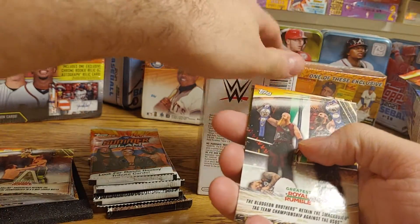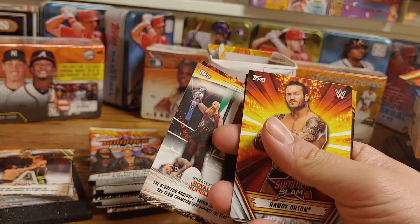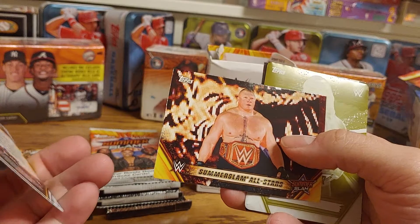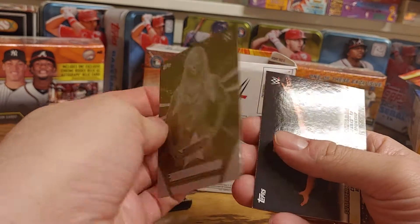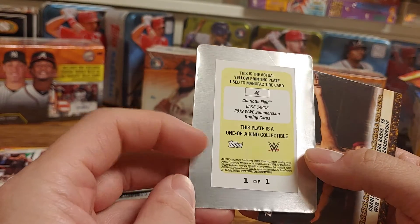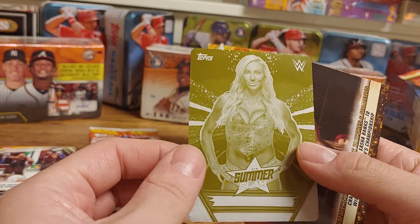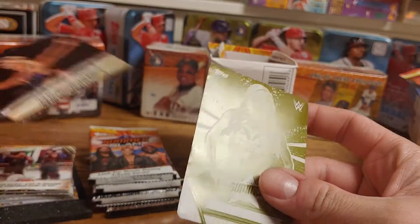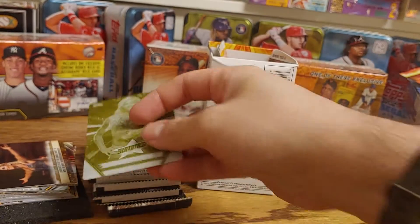Alright, so we have a Bludgeon Brothers, a Peyton Royce, Charlotte Flair, a Randy Orton, a SummerSlam All-Stars — ooh, that's a really good one. I think I got a printing plate of Charlotte Flair. Oh wow, that is awesome! One of one Charlotte Flair printing plate — holy cow, that is sweet! I'm going to get that one in a top loader ASAP.